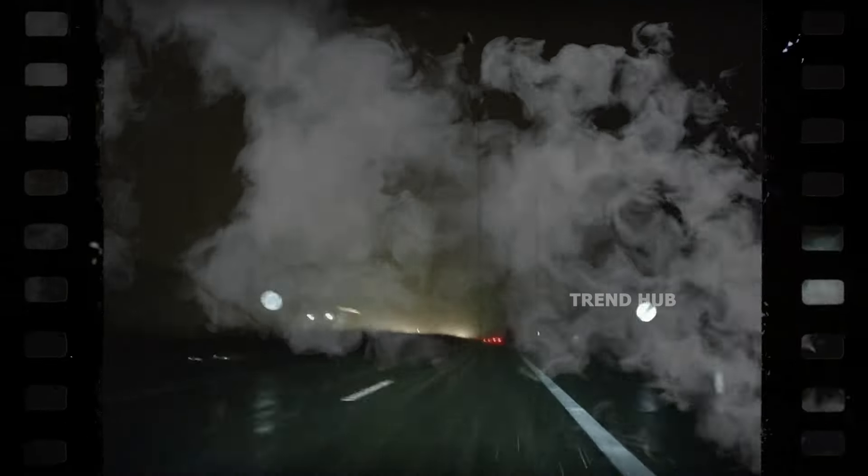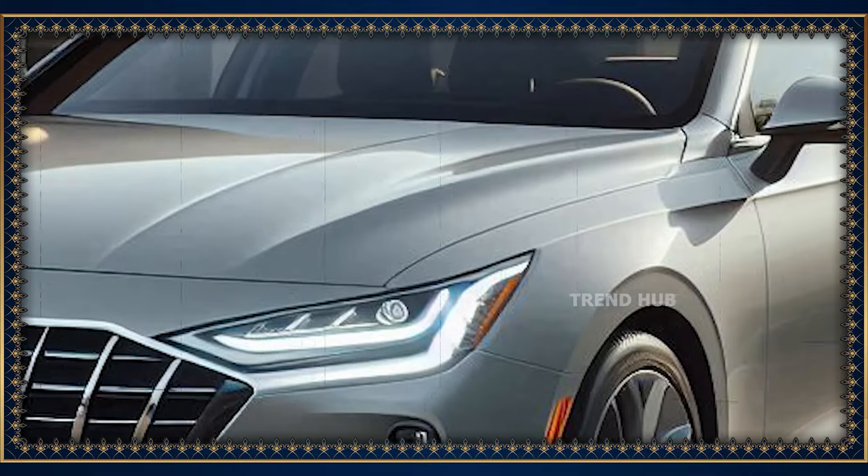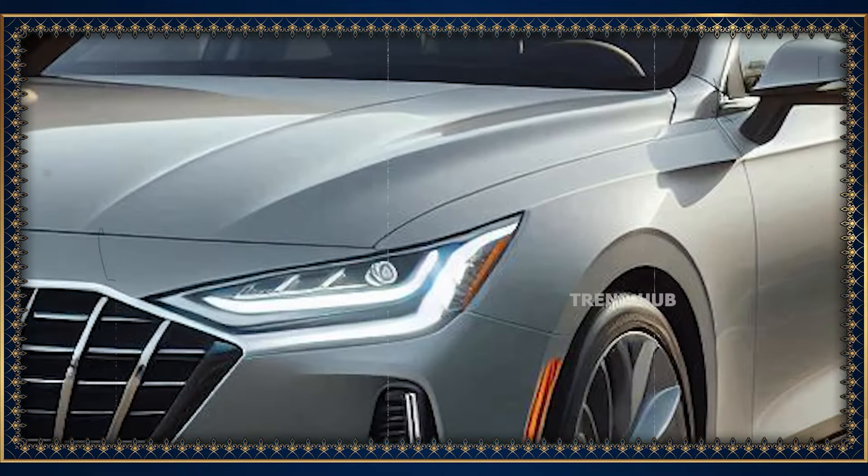The Grandeur is offered in three trims: Premium, Exclusive, and Calligraphy. The more opulent Calligraphy grade has been endowed with a new head-up display and upholstery in quilted Napa leather.